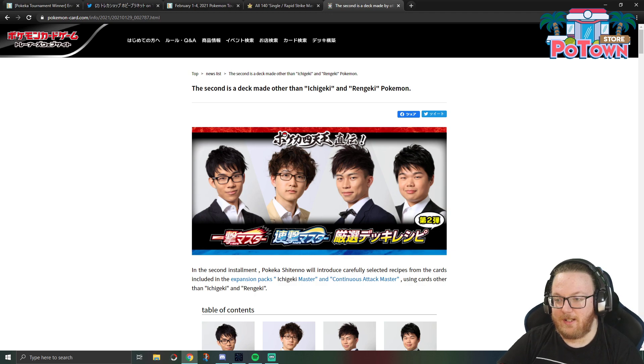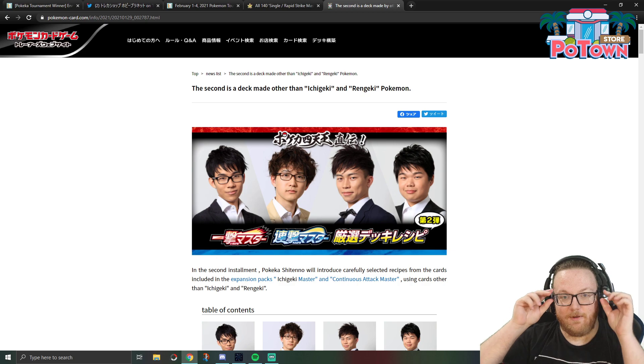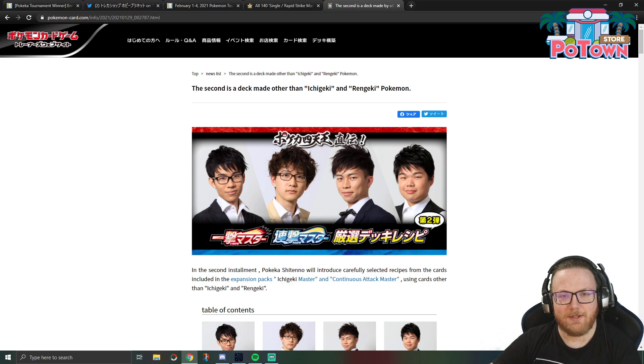As the article says here, decks made other than Ichigeki and Rengeki, which are Single Strike and Rapid Strike. And Ichigeki is very fun to say, so I took this opportunity to say Ichigeki three times in the introduction of this video. Be sure to check out potownstore.com for all your PTCGO needs and use code CELIO for 5% off, and don't forget to subscribe and leave a like on the video.